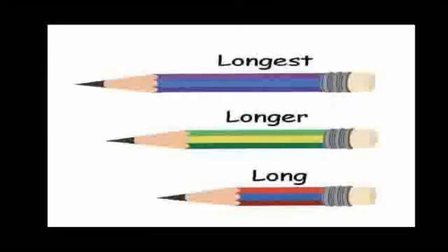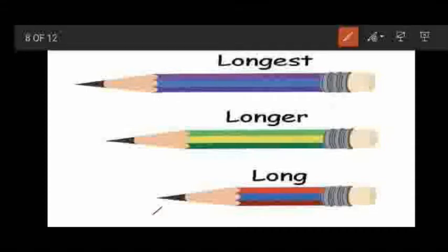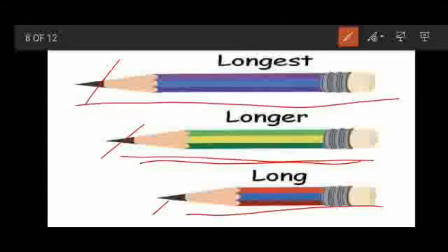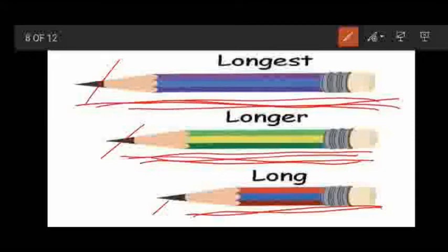Now, we will see long, longer and longest. See children, there are three pencils. The first pencil is long. But the second pencil is still more long than the first one, so it is called longer. And the third pencil is still more long than the longer pencil, so it is called longest. Long, longer, longest.